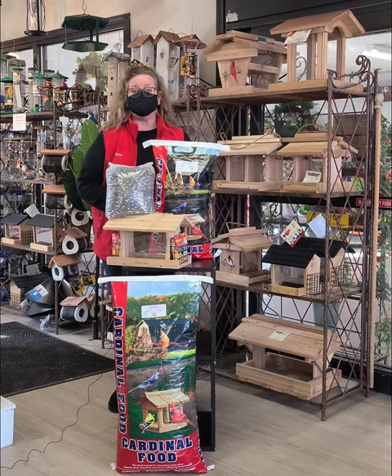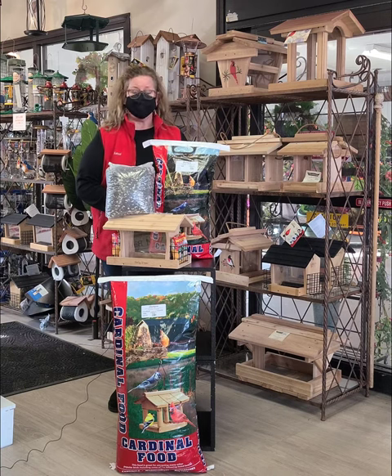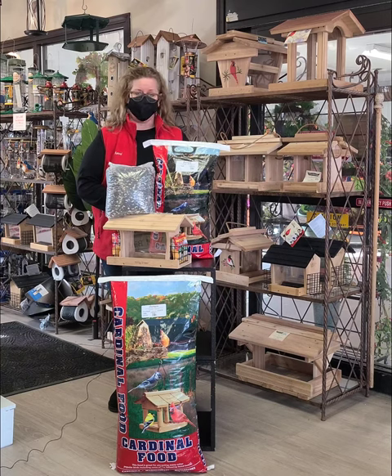Hi, this is Carrie from Countryside, and I'm here to give you some tips on how to attract everybody's favorite backyard bird, the cardinal, to your yard. Many times you'll see them eating off the ground, maybe under your tube feeder, because they are natural ground feeders.